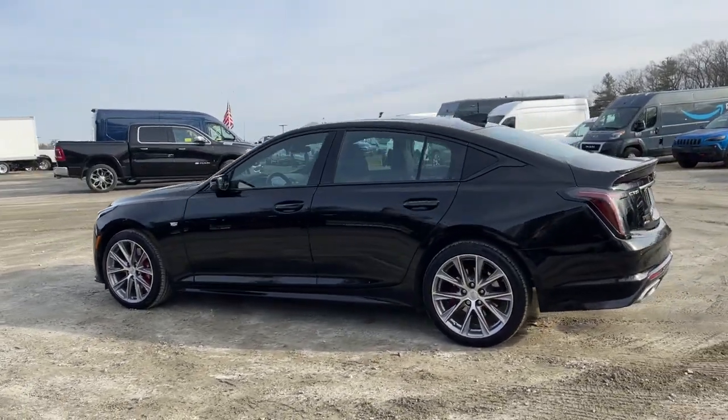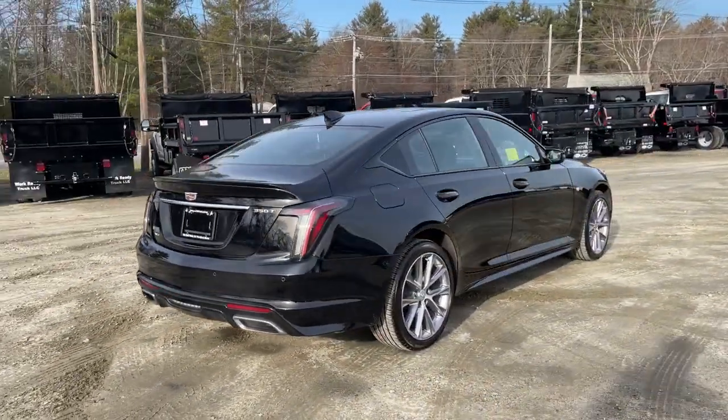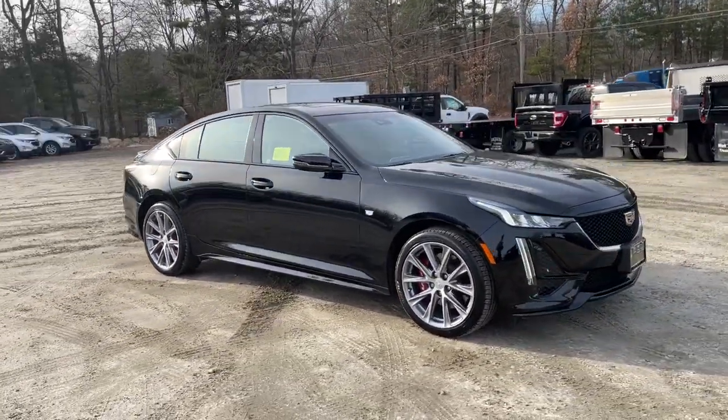Get acquainted with the 2020 Cadillac CT5. This vehicle is an outstanding buy with fewer than 10,000 miles on the odometer. This vehicle delivers the style, comfort, and efficiency you need to meet the needs of today's lifestyle.